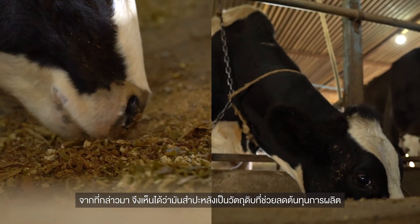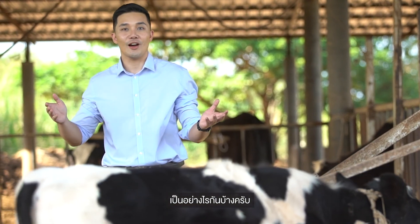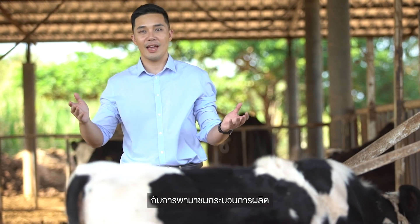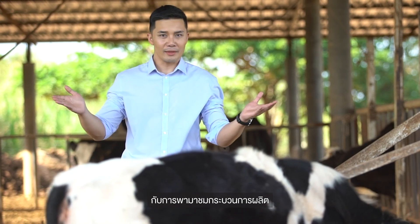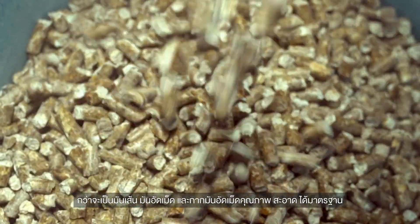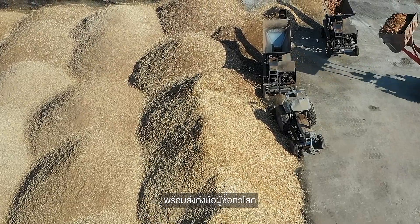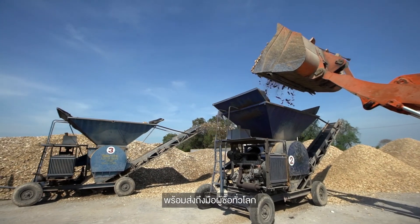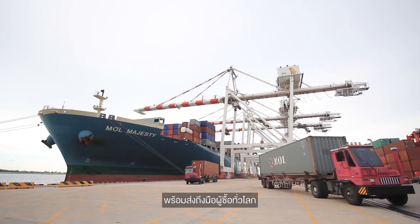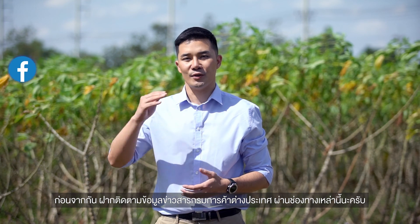Tapioca can reduce the cost of animal production. Now that you have seen the production of tapioca chips, pellets, and residue pellets, we're sure you're impressed by the high quality control and standards while taking environmental concerns into consideration — meaning Thailand is always ready to deliver to the world market. Please follow news and updates from the Department of Foreign Trade through these channels.